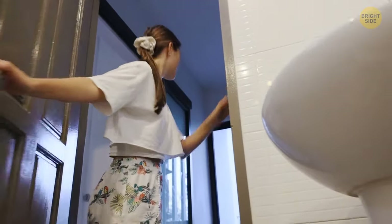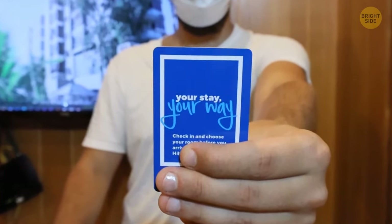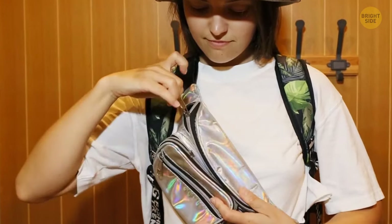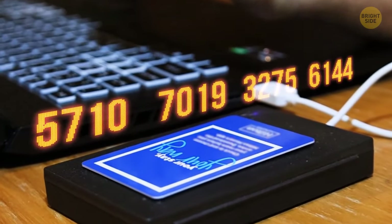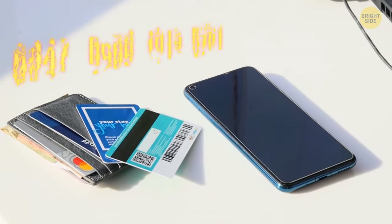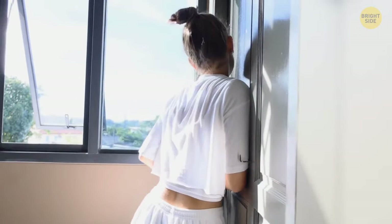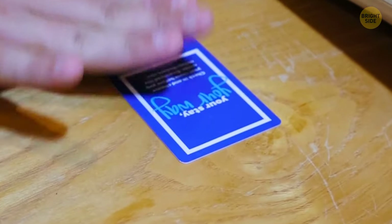If your hotel has card keys with magnetic strips, make sure you put your key card apart from your cell phone and wallet. Key cards are rewritten quite a lot, and they're designed to be easy to rewrite — so a fairly strong magnet, like the one in your cell phone, could erase your key card and you wouldn't be able to get inside your room.